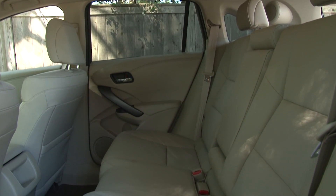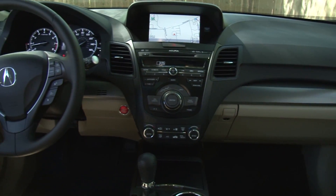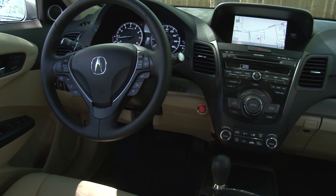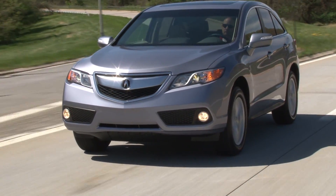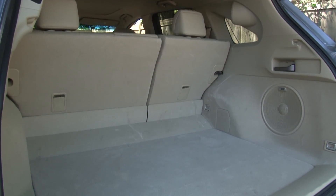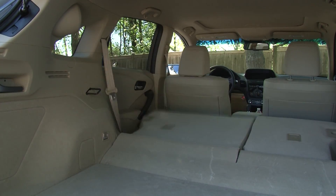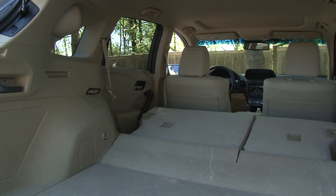It still seats 5 with a focus placed on front passengers with a dual personal cockpit design, while the use of a new active noise control system makes for a quieter cabin. And just like in the new Honda CR-V, the RDX now includes convenient cargo area levers to facilitate dropping the rear seats.